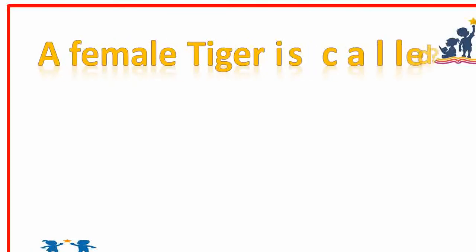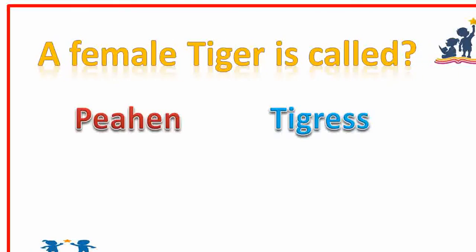A female tiger is called? Tigress. Very good.